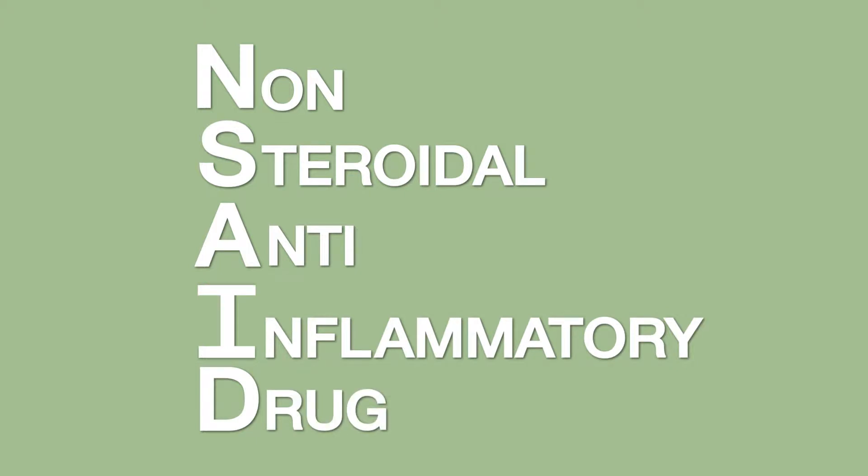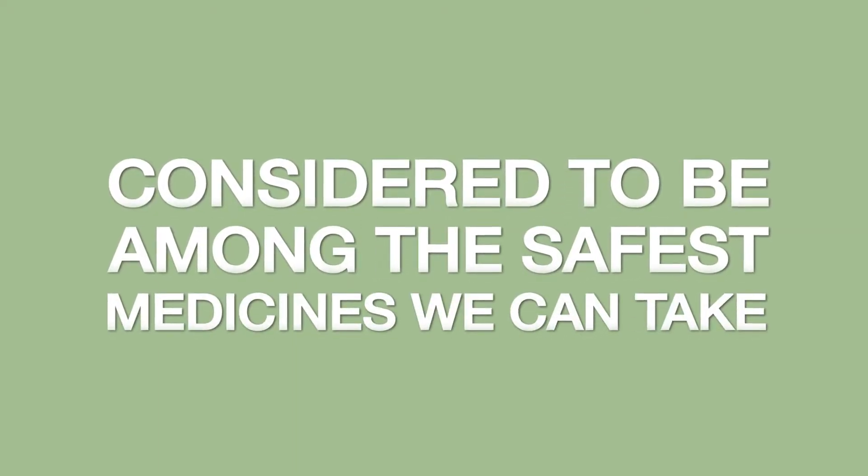NSAID stands for non-steroidal anti-inflammatory drug. That means that NSAIDs contain no steroid elements. They're also non-narcotic. In fact, many of us consider them to be among the safest medicines we can take.